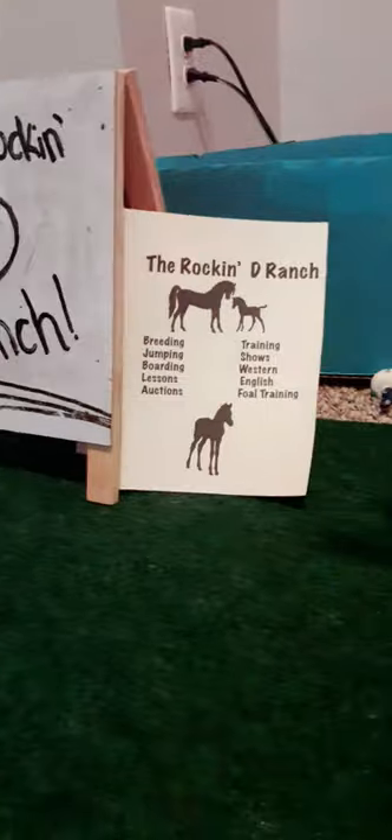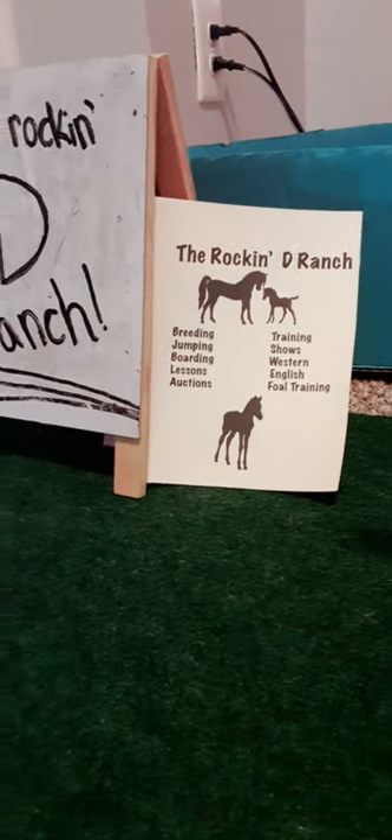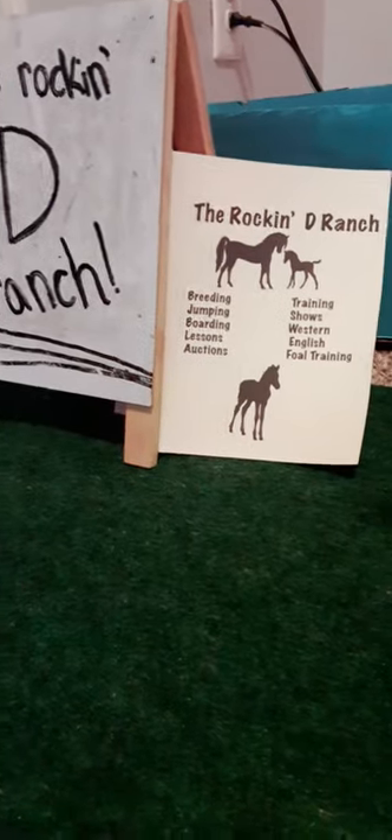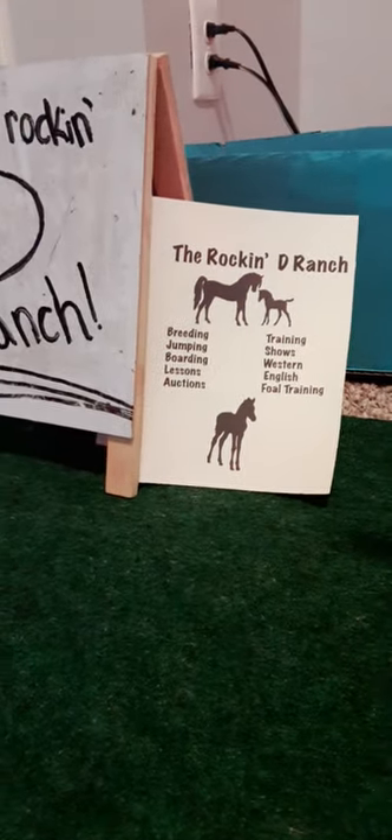The Rock and D Ranch. The Rock and D Ranch offers breeding, jumping, boarding lessons, auctions, training, shows, Western English, and full training.